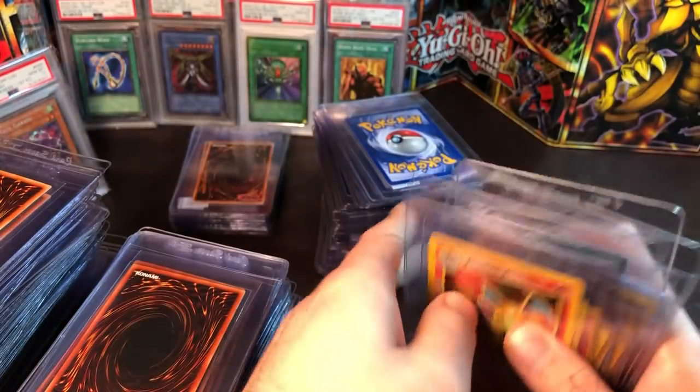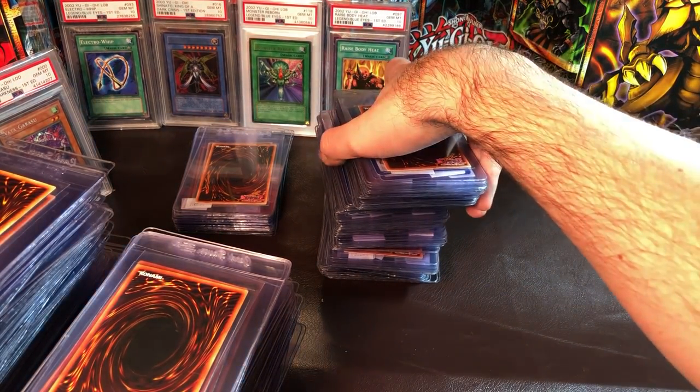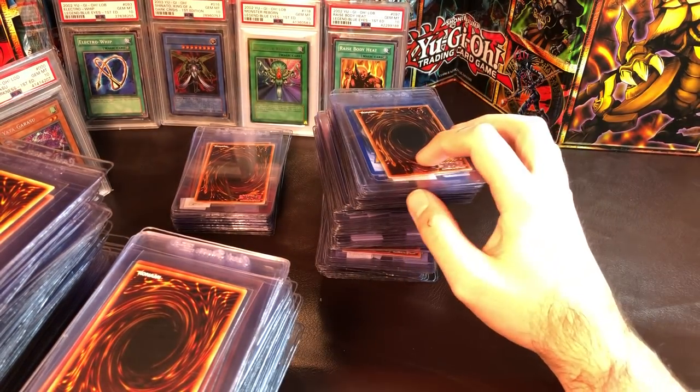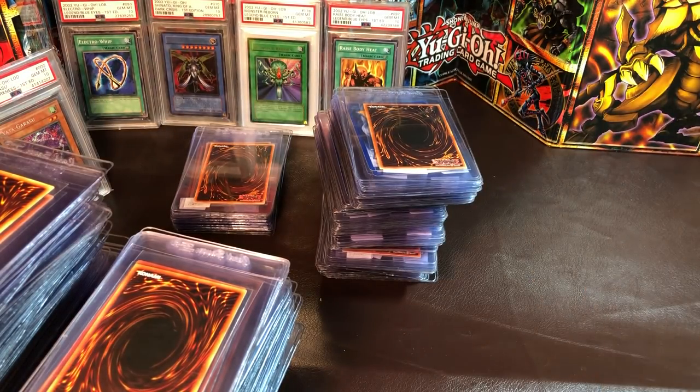The last card is Vile Germs — I skipped it when entering cards online and I was not about to redo my whole submission just to add it, so it goes at the end. We zoomed through 450 cards in about 17 minutes and 23 seconds — hope you guys enjoyed and I'm really looking forward to getting these cards back.